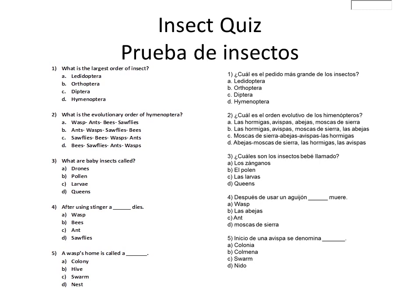D, Queen? Number 4: After using its stinger, which insect will die? Is it A, a wasp? B, a bee? C, an ant? Or D, a sawfly?